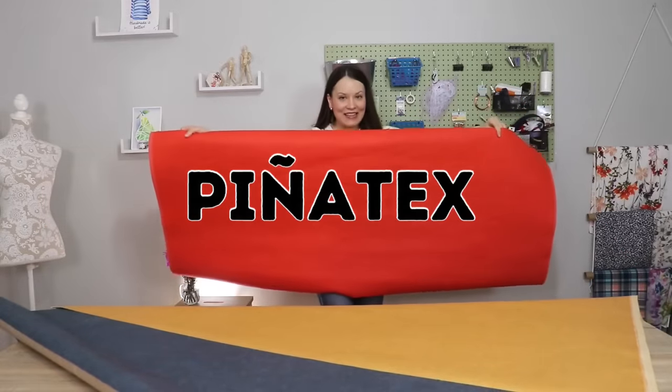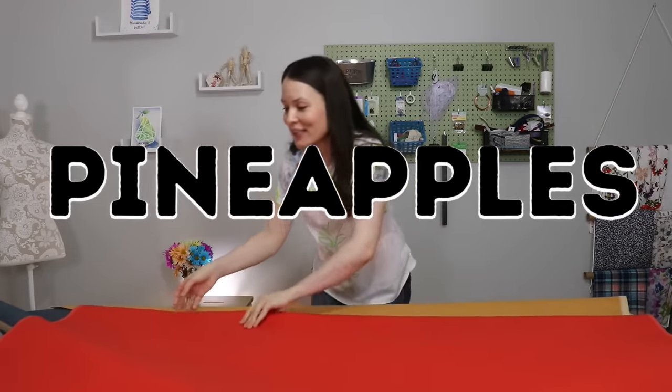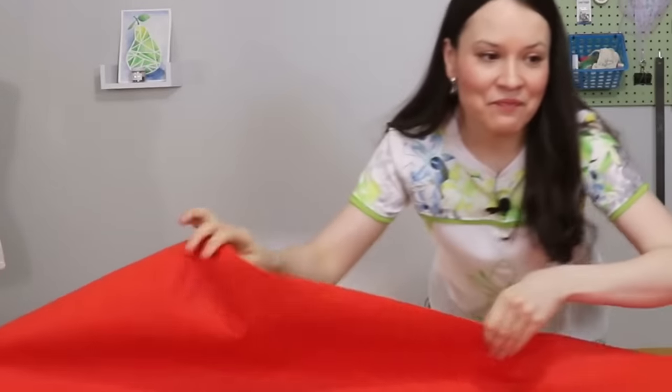I do, however, once a year or once every two years, do a video about unique fabrics or unique sewing tools that I have purchased. But that's about it.